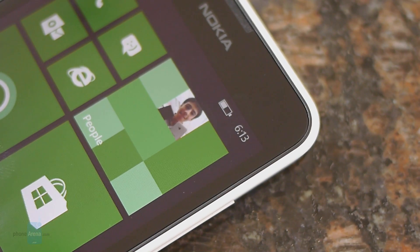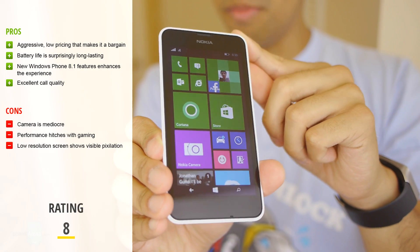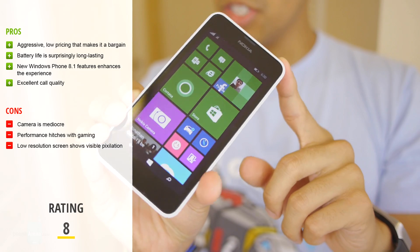Battery life is outstanding with this handset. It manages to produce over nine hours in our battery benchmark test, and in everyday usage we got close to two days of normal use. It's not a powerhouse, but you get a fair amount of value out of the Lumia 635. You can pick up the handset for the promotional price of $100 through MetroPCS, or if you're a T-Mobile subscriber you can fetch it for only $168. With that kind of pricing, you can't go wrong picking up the Nokia Lumia 635, especially if you're on a budget.